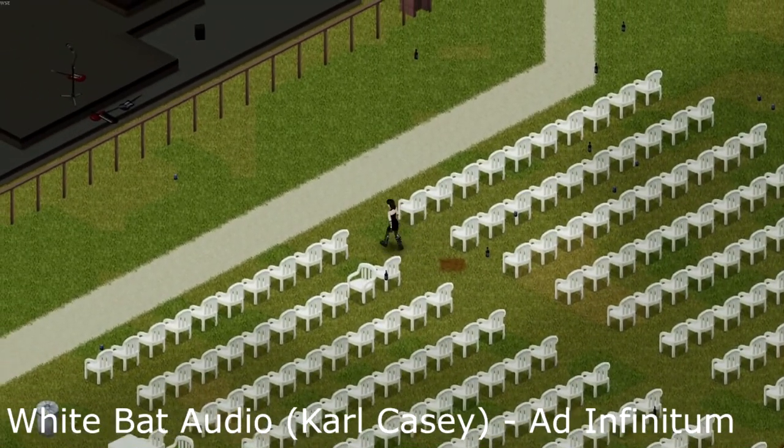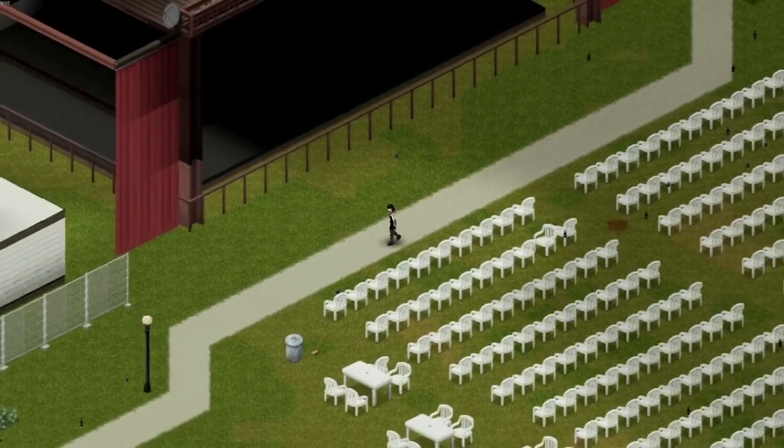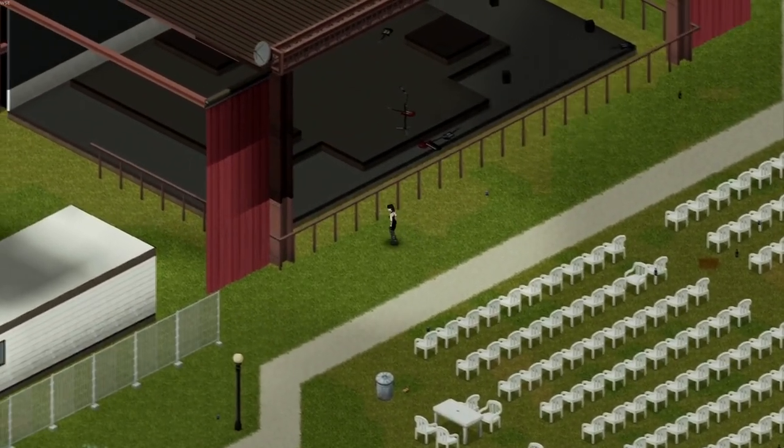Hey there, buds! Welcome to another episode of Project Zomboid Houseflip. My name's Damian Darkseid, and I'm the one who fell in love with the Girl at the Rock Show.